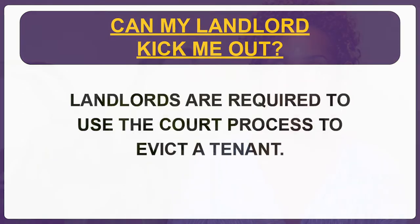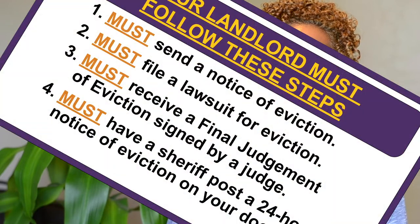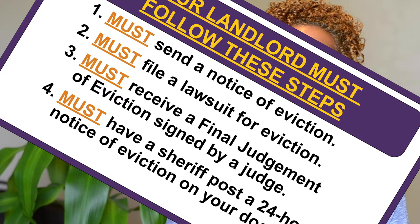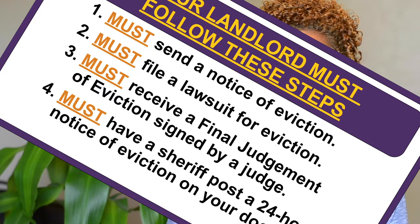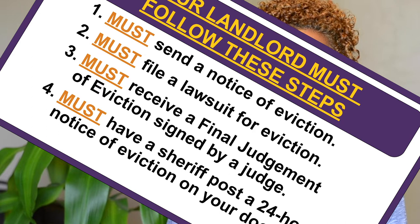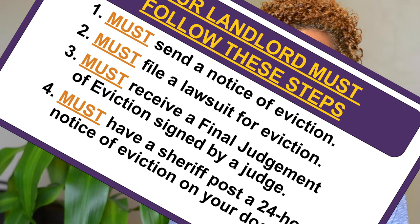The right way for a landlord to evict a tenant is by using the court process. The court process begins with a notice from the landlord to the tenant telling the tenant they have to move out by a certain date. If the tenant does not move out by the date on the notice, the landlord must file a lawsuit for eviction at the county courthouse.